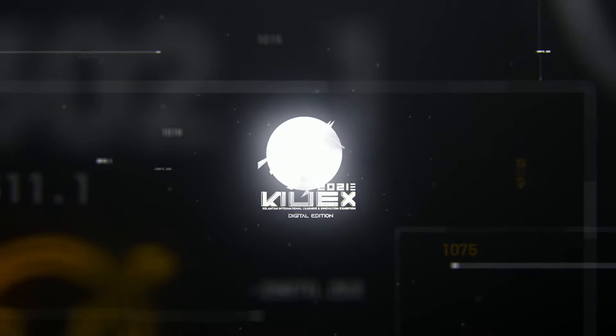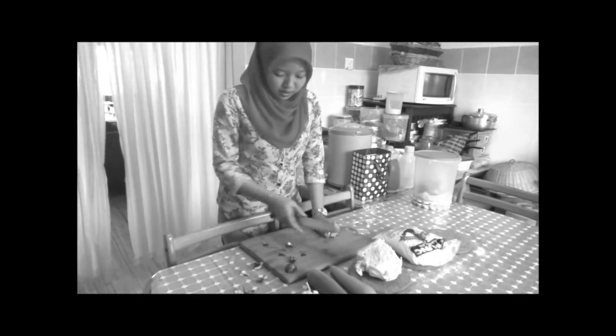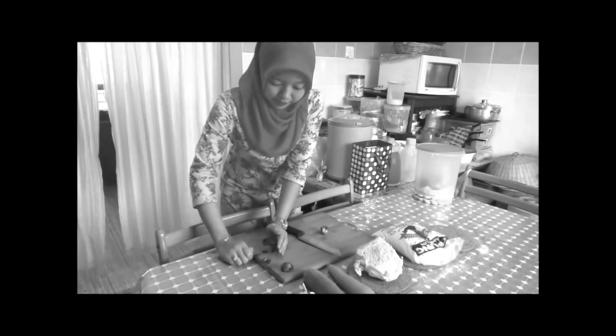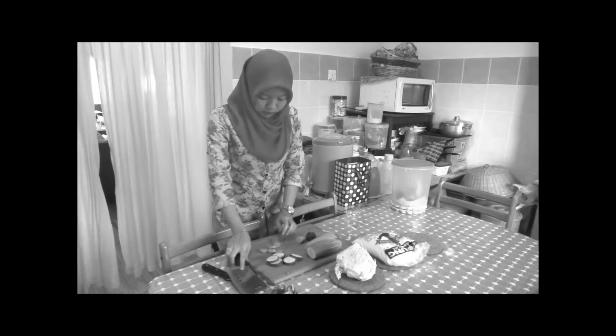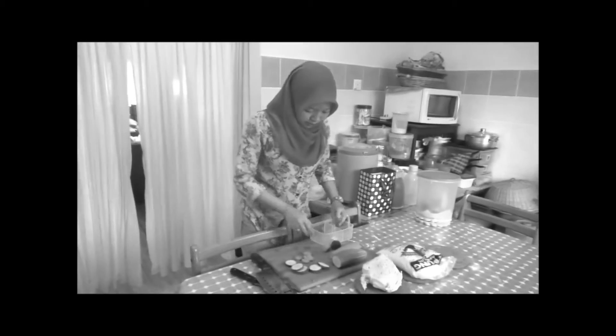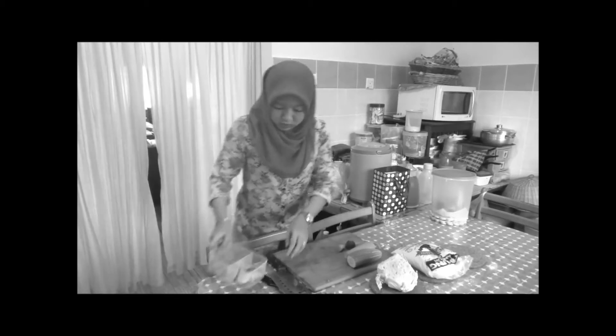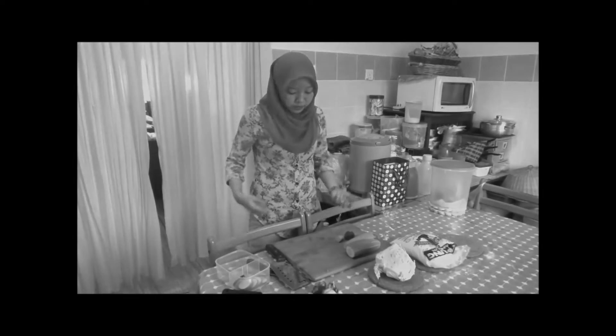Thank you so much for joining us. Having problems with your daily routine in the kitchen? Is it hard to prepare all your cooking ingredients and organize them neatly? Don't worry, there is a solution for you.